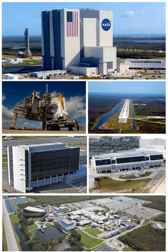On October 28, 2009, the Ares IX launch from Pad 39B was the first unmanned launch from KSC since the Skylab workshop in 1973.